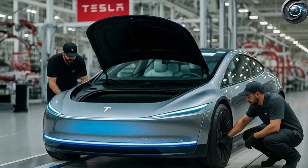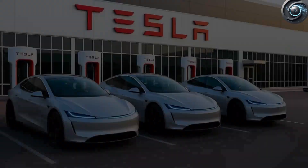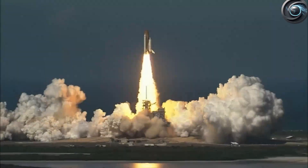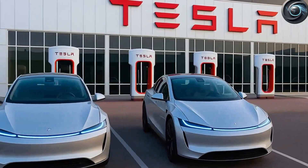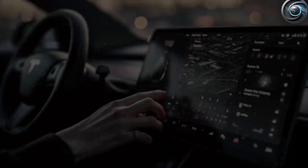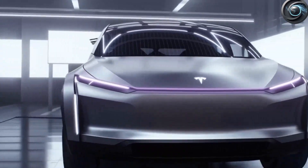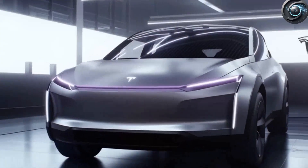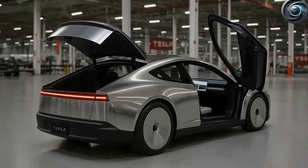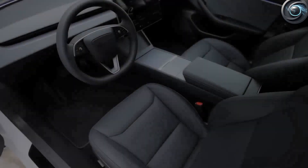Why does the Model 2 feel like a spaceship in a hatchback's body? Think a small car means small dreams? Think again. The Model 2 is a pint-sized powerhouse packed with tech so wild it feels like it rolled off a spaceship. What if your car were smarter, safer, and cooler than anything you've ever driven? It may be shaped like a hatchback, but what's inside makes it feel like you're piloting the future.